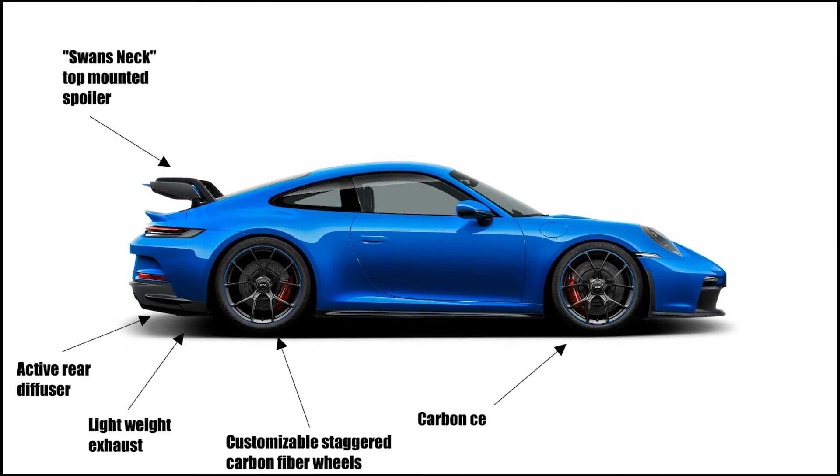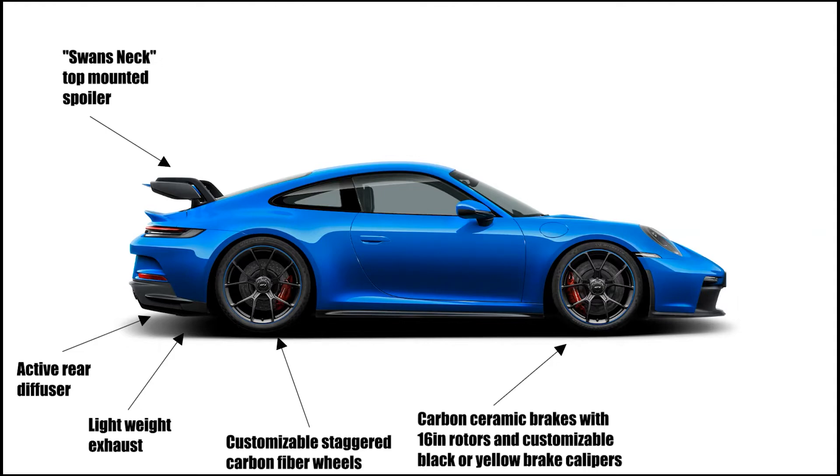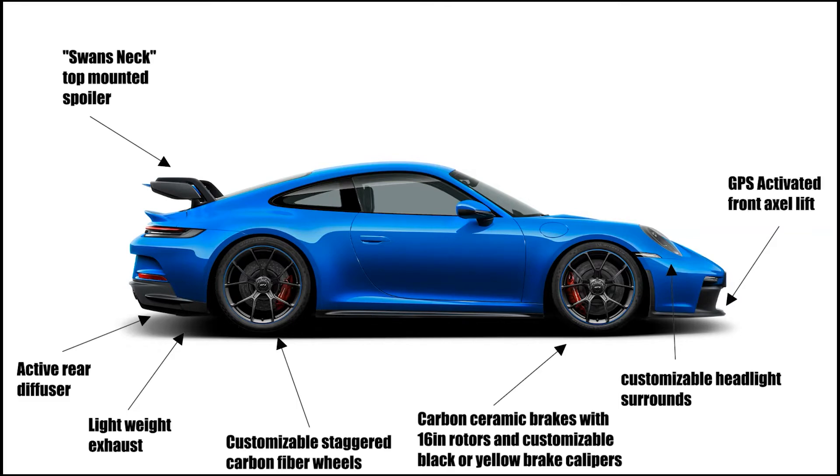The 911 GT3 has carbon ceramic brakes with 16-inch rotors and customizable black or yellow brake calipers. It has a GPS-activated front axle lifter.